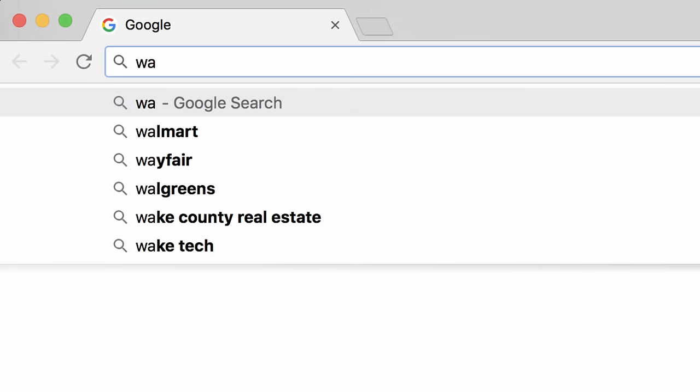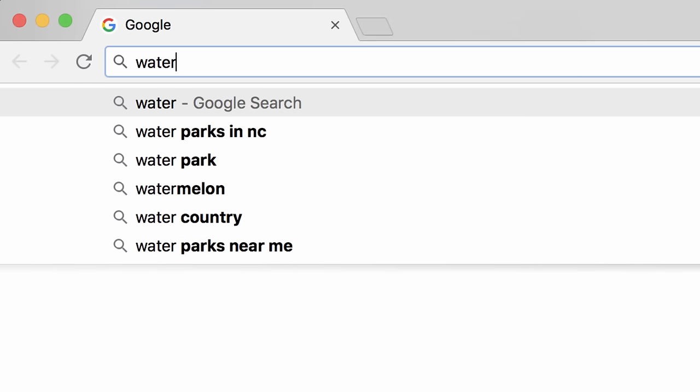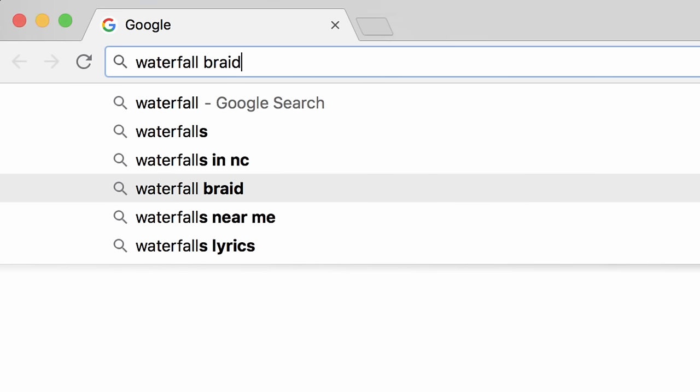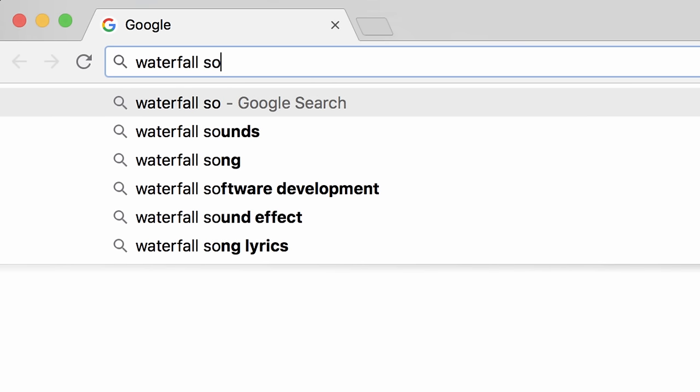As you type in the search bar, Google automatically uses a feature called autocomplete, which suggests the most popular results involving your search term. So when you go to search for 'waterfall,' autocomplete will give you plenty of new ideas. You can pick one of them with the mouse or arrow keys, or keep typing to get more suggestions.